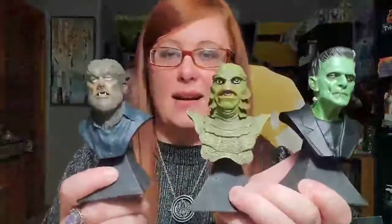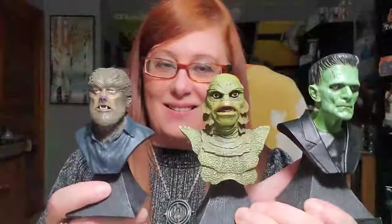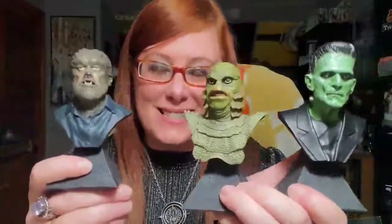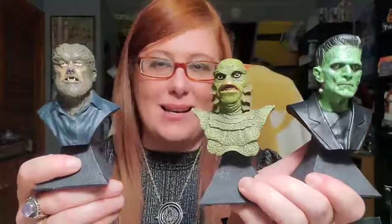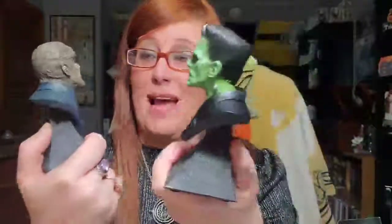Here are my new little buddies! They were definitely worth the wait — it's been a couple of months, and I think there was one small initial delay getting them out, but no big deal. I love them. I was going to keep them in my room, but maybe I'll put them downstairs in my living room. They warrant to be seen because they are extraordinary. Trick-or-Treat Studios, you guys have outdone yourselves.